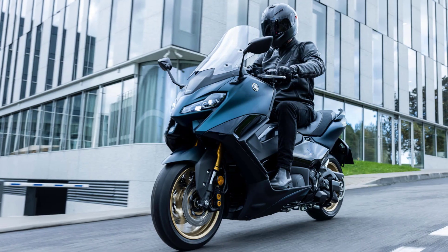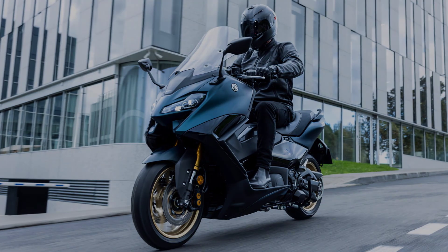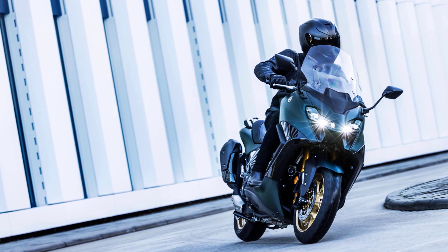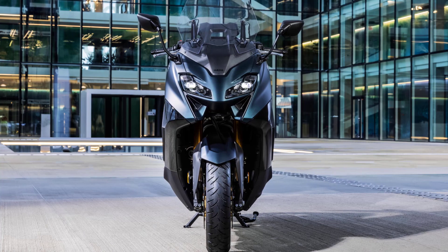T-Max TechMax features a best-in-class specification that is designed to give you the ultimate riding experience on every journey. This iconic best-seller features a premium quality interior and is available in a special new dark petrol color as well as Tech Black, and MSRP starts from £13,807.